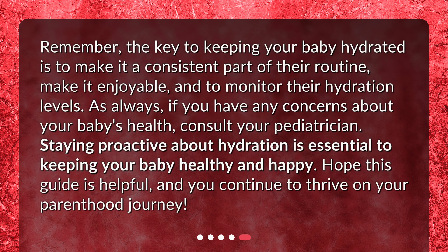Remember, the key to keeping your baby hydrated is to make it a consistent part of their routine, make it enjoyable, and to monitor their hydration levels. As always, if you have any concerns about your baby's health, consult your pediatrician. Staying proactive about hydration is essential to keeping your baby healthy and happy. Hope this guide is helpful, and you continue to thrive on your parenthood journey.